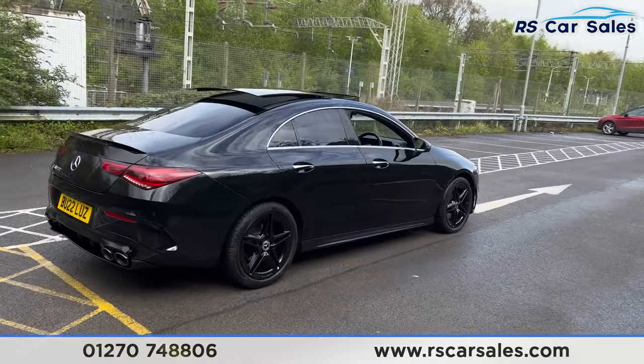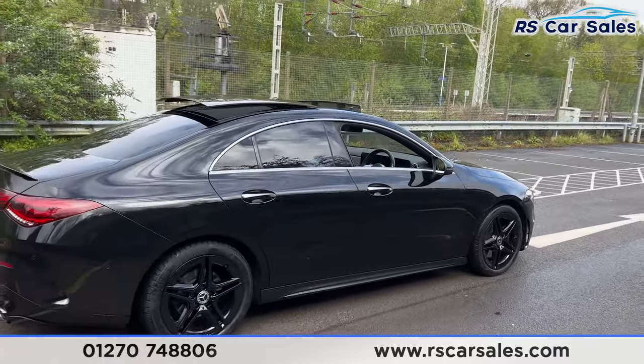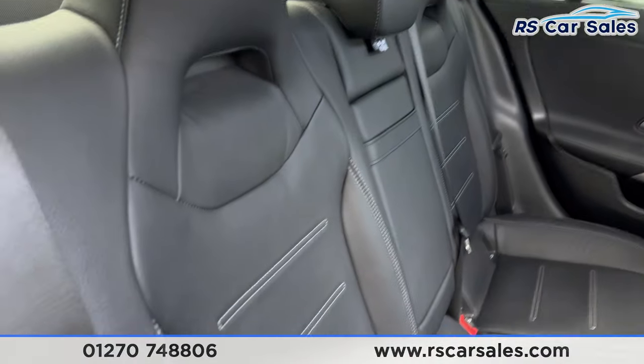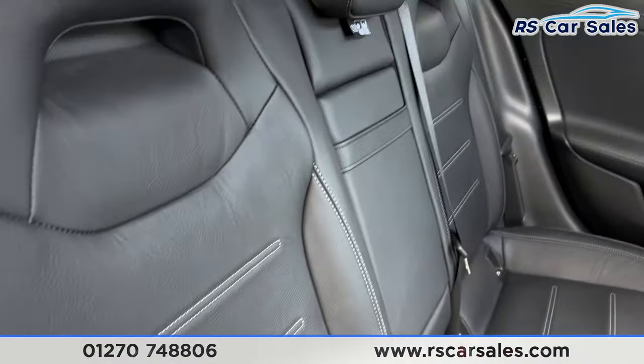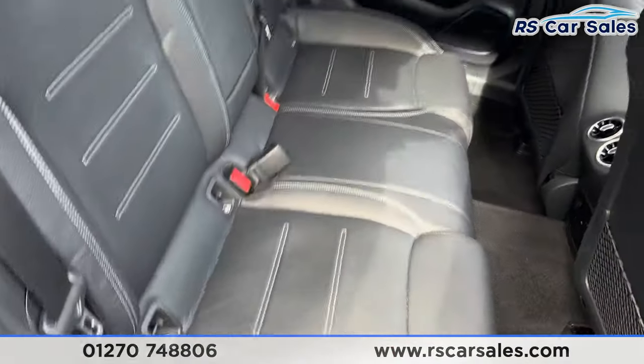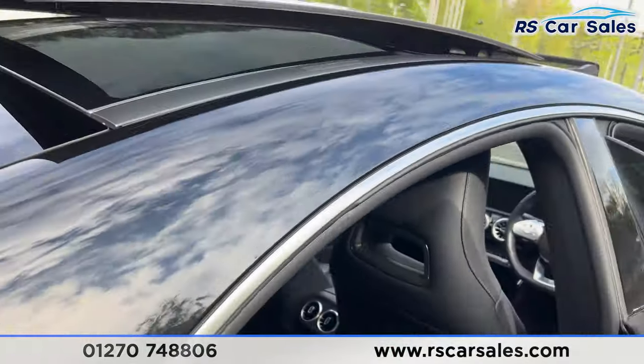Coming back around to the driver's side, you can see the vehicle is free from any major marks, dents, or scratches. Taking a look at the interior — inside the back first — you'll find the full leather interior with gray stitching, a foldable armrest in the center, and fixed ISOFIX points. We also have electric windows on the rear doors.